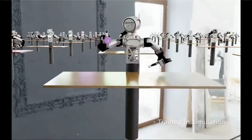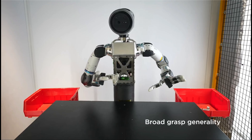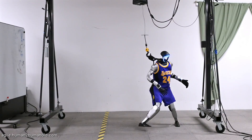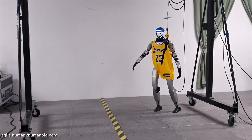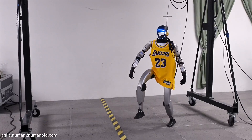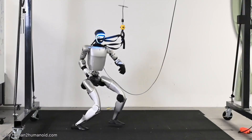What do you think? Would you rather have the cutting-edge capabilities of Atlas, or would you prefer the accessibility of the G1? Let me know in the comments below. And if you enjoyed this comparison, make sure to smash that like button, subscribe for more tech content, and hit the notification bell to stay updated on the latest in robotics and AI. Thanks for watching, and I'll see you in the next one.